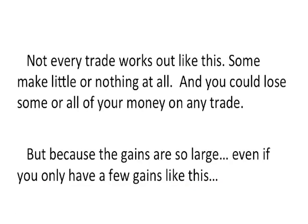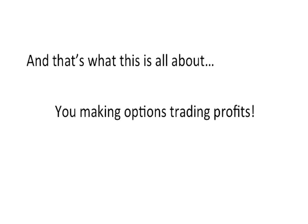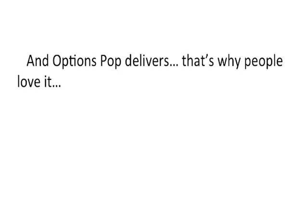Not every trade works out like this. Some could make little or nothing at all, and you could lose some or all of your money on any trade. But because the gains are so large, even if you have only a few gains like this, you still end up making a profit. And that's what this is all about — you making options trading profits. And Options Pop delivers. That's why people love it.